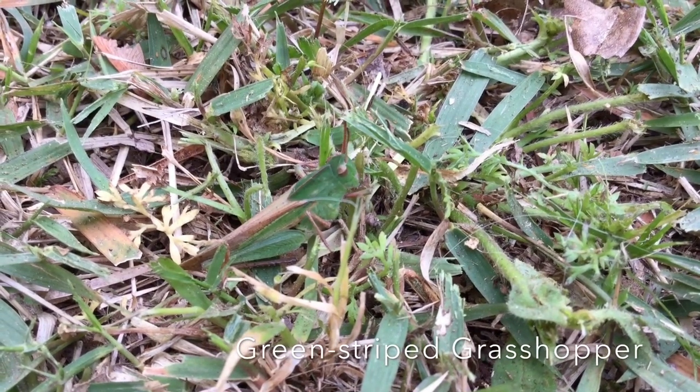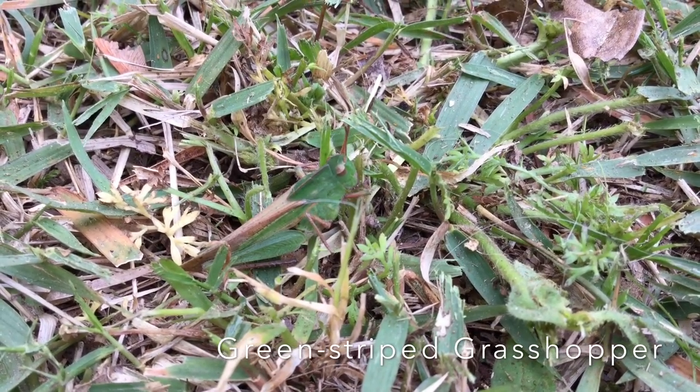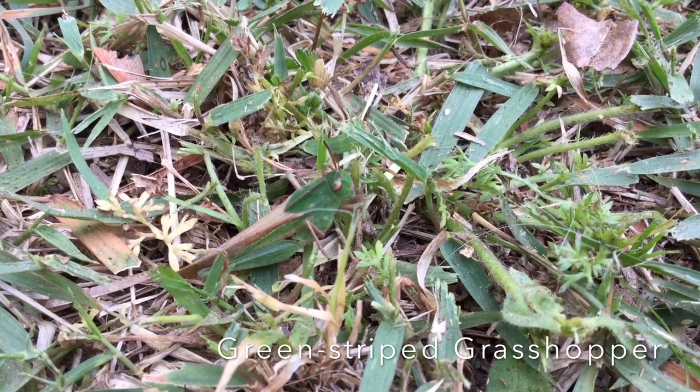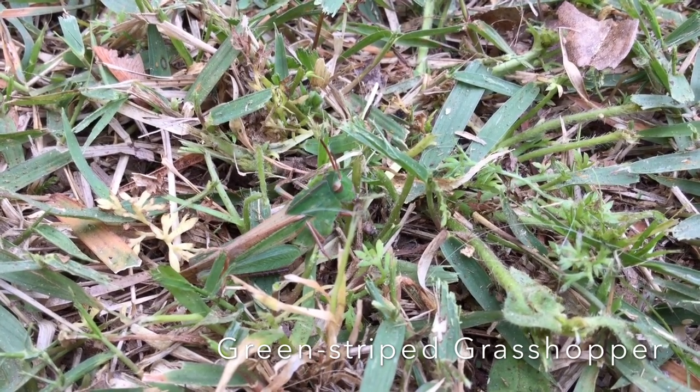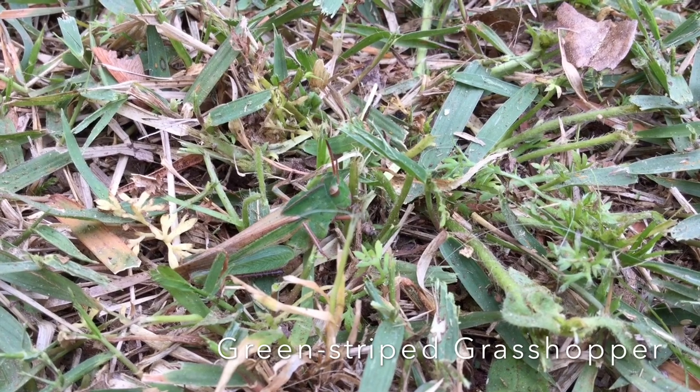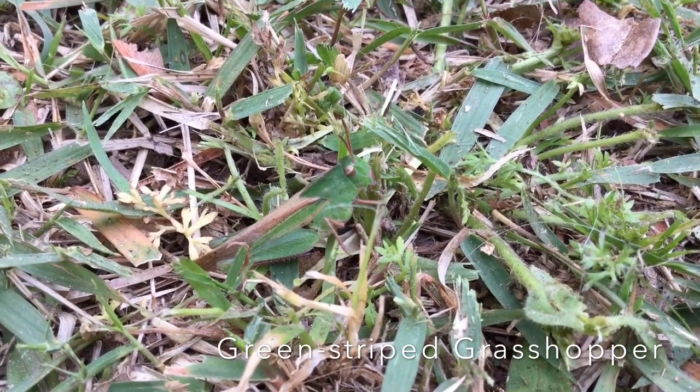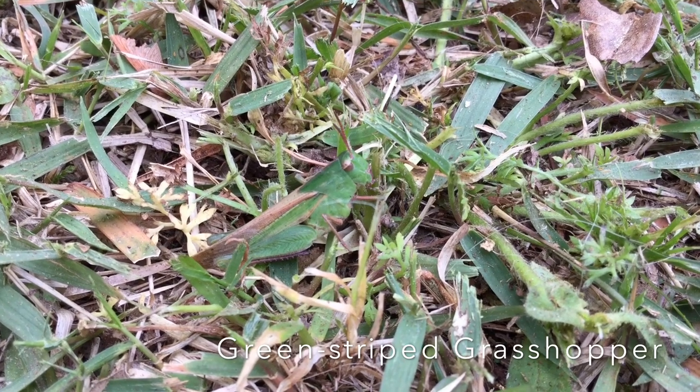Look closely. Amongst all that green grass, you'll see a green grasshopper. This is the green-striped grasshopper. It's one of the earliest grasshoppers to come out in the spring. What's he doing? Well, he's eating, of course. He likes to eat grass.